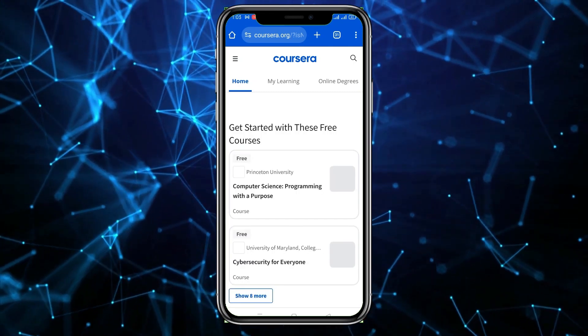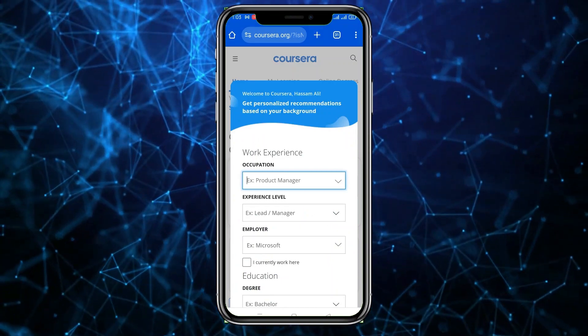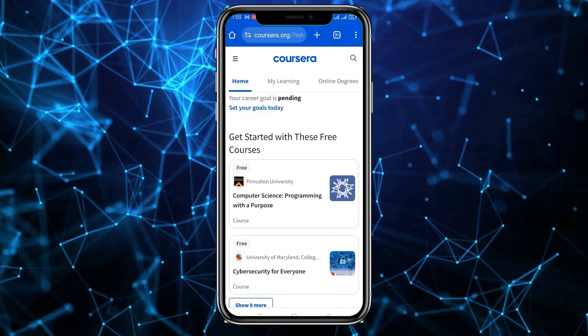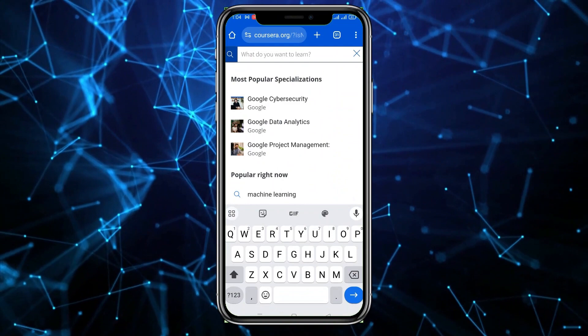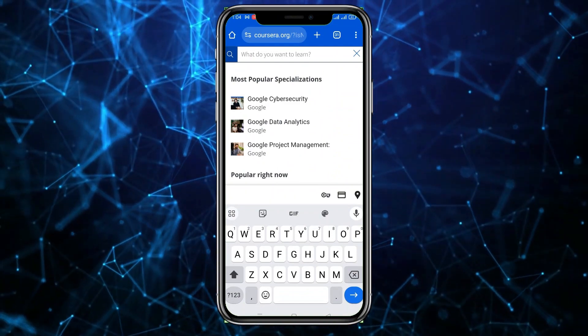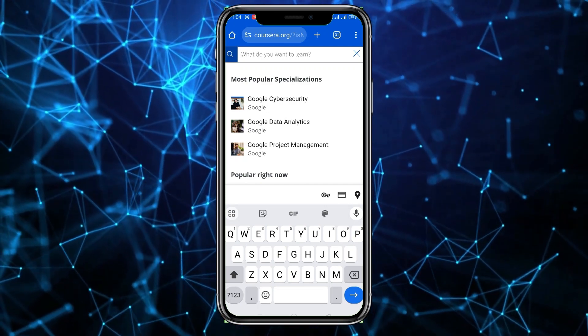You can see Computer Science, Programming with a Purpose, Cybersecurity, and many other options. I'm going to skip filling in details for now and add them later. Under your degree section you can see a lot of things. If you want to search any course, you can do a lot here and you will also get certification.